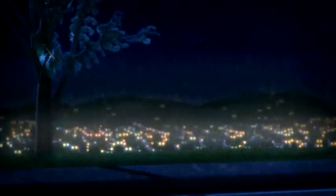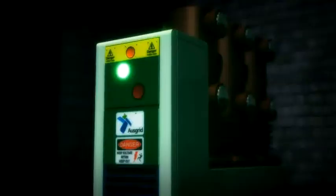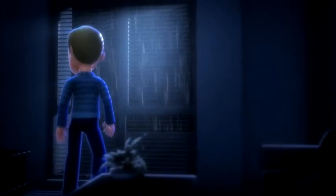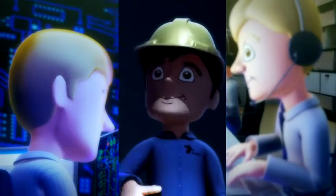When a big storm hits a suburb, damage often follows. A branch falling on high voltage power lines can create an outage. This triggers the control room, call centre and field staff into action.